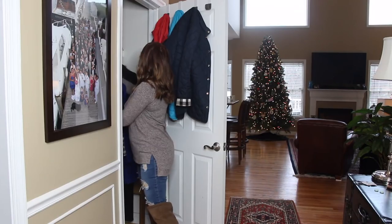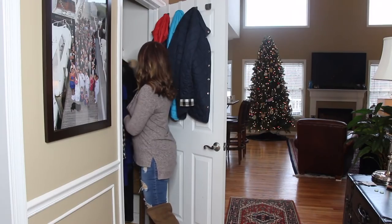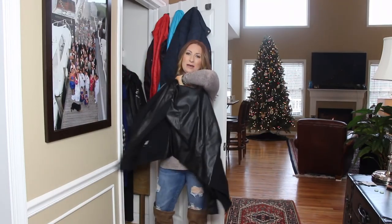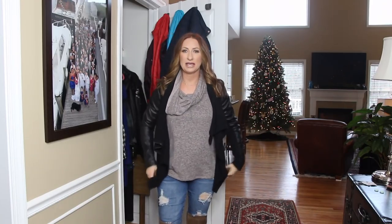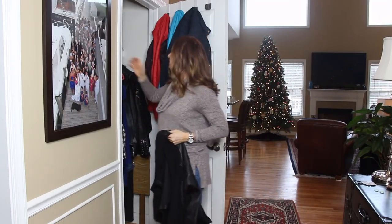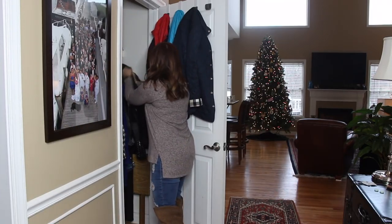Moving on — there's an older basic denim jacket I've had forever, and then a Blank NYC piece that's half faux leather, half shawl collar material. It's super comfy and I love it but I probably forget about it because it's down here in the jacket section. This one needs to go upstairs since it's more of a casual throw-on piece.